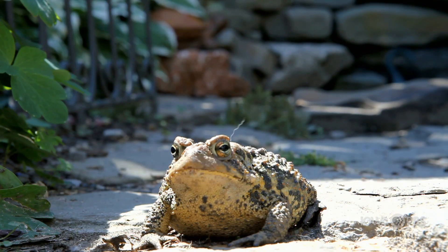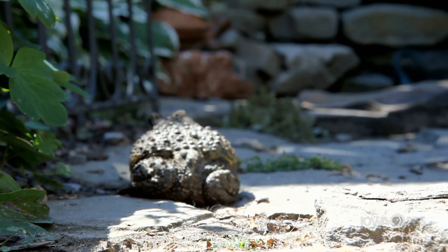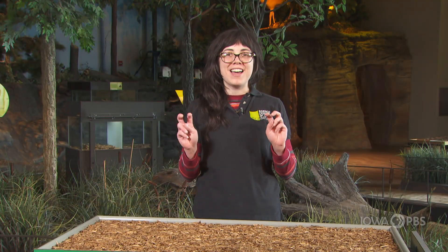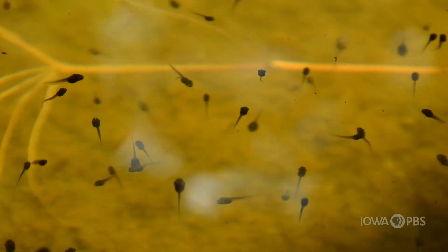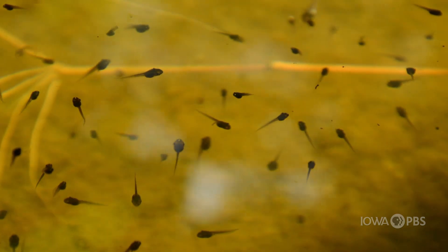Any time you can observe an amphibian in the wild is a good sign. As amphibians, they are important indicators to the health of the environment. They can absorb pollution in their environment through their skin, so they prefer to live in healthy habitats. The name amphibian means two lives, as these critters start their lives off in the water. A good way to look for signs of amphibians in the water is to look for their eggs. You can also look for different stages of their life cycle, like tadpoles.